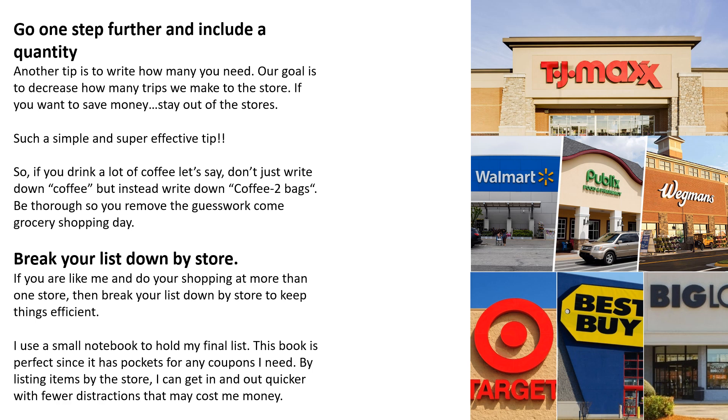So if you drink a lot of coffee, don't just write down coffee — write down the quantity you need. Be thorough so you remove the guesswork come grocery shopping day.